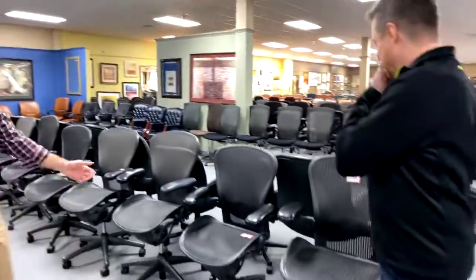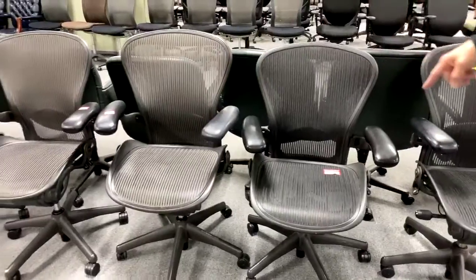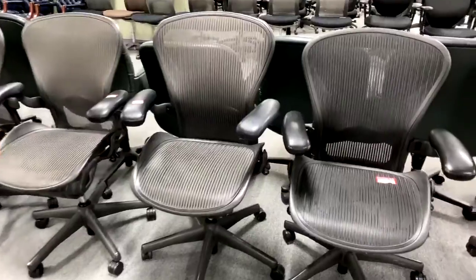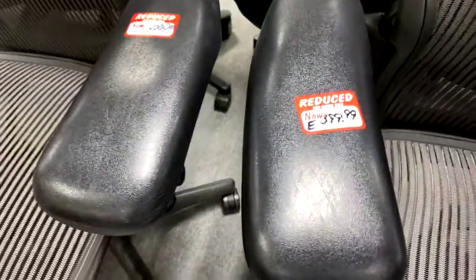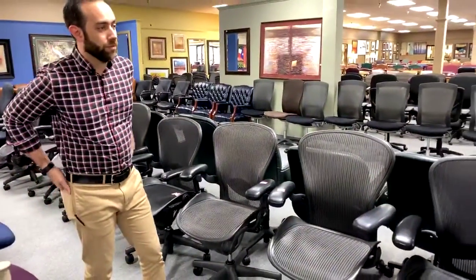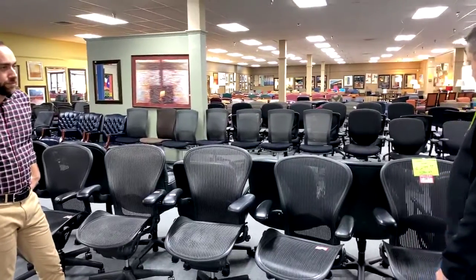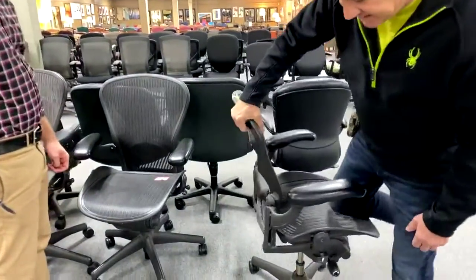These are our Herman Miller Aeron chairs. People have called us from all over the United States about these — as far as we know, we have the lowest price in the US for high quality, perfectly working Herman Miller Aeron chairs. These run between $1,000 and $1,200 a piece new.